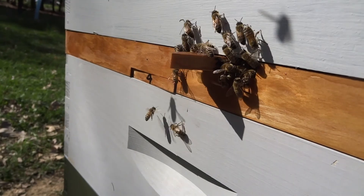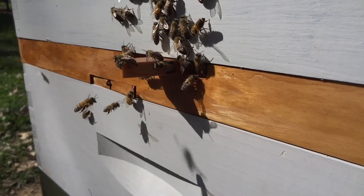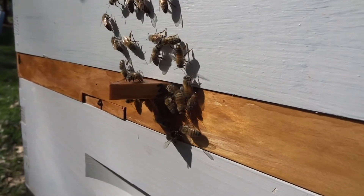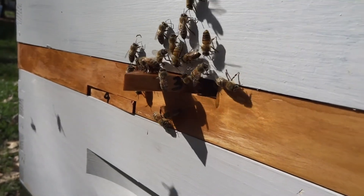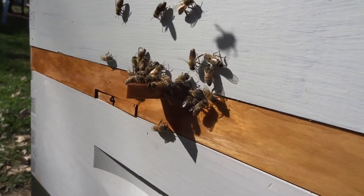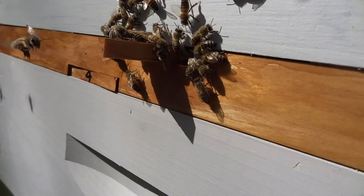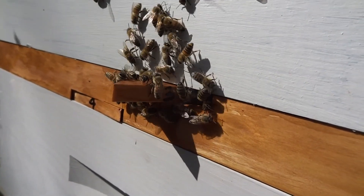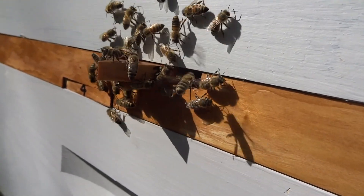This is entrance number three, which is the entrance to the top boxes. And there's one scenting — she's got her Nasanov gland cracked. I think she's telling the bees this is where the queen is. Maybe that's what's going on. If that's the case, this isn't going to work. I don't see that going on in the other hive. That is interesting. I think what we can do to fix this...